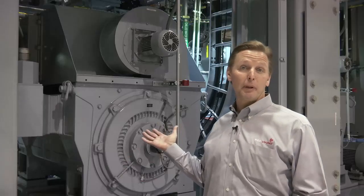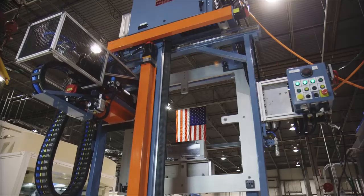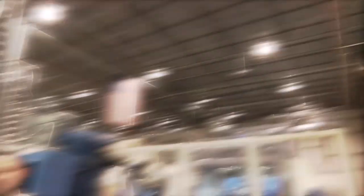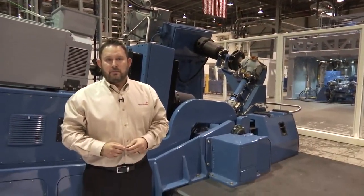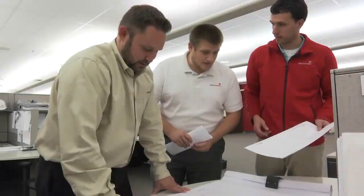And we're doing this globally, backed by Siemens' worldwide support. Motion control is a part of almost everything we design. Having a flexible motion control platform simplifies integration and supports our drive toward machine flexibility.